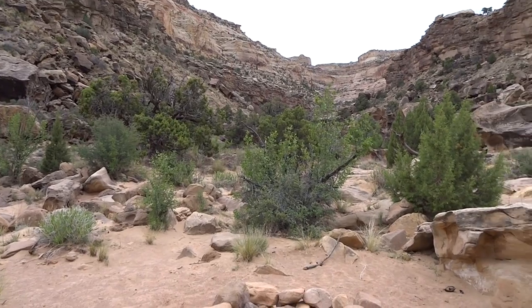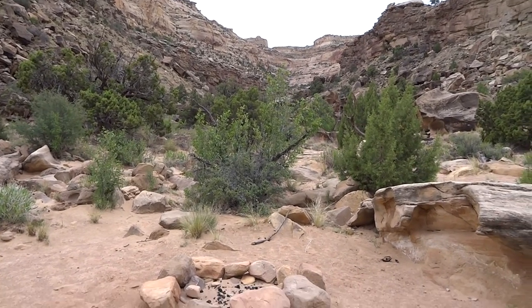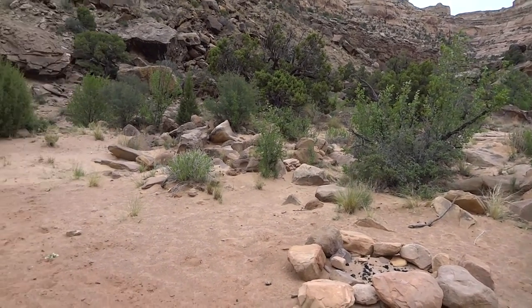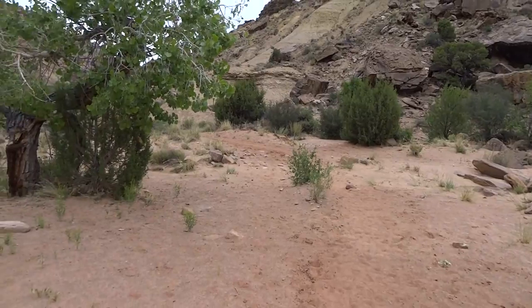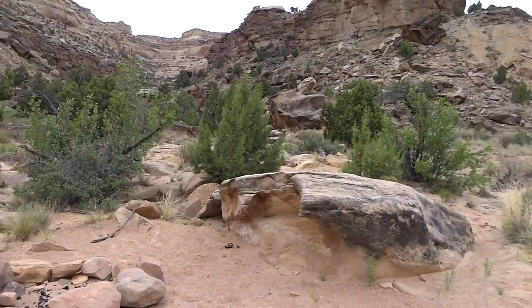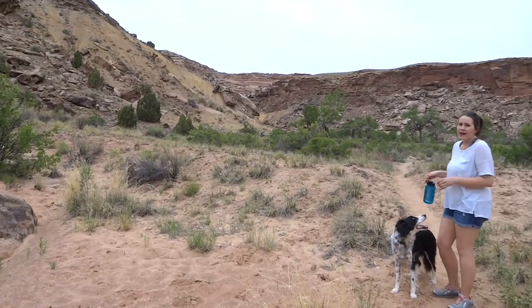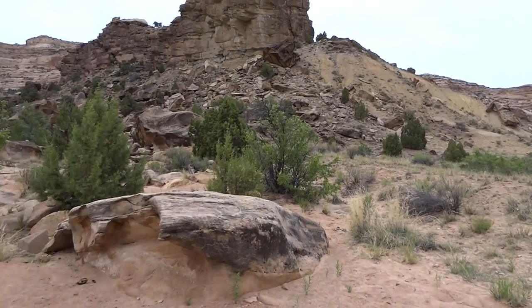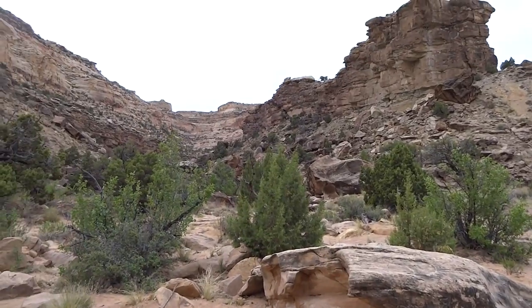At this point we're about two miles from where we started. Looks like this may be a spot that people camp before they take out for the end of the trip. Beautiful — really, really nice. I feel like I say that about everything. Everything is beautiful.